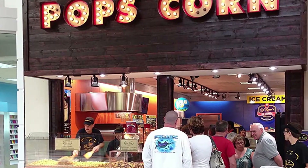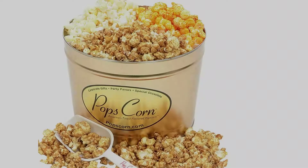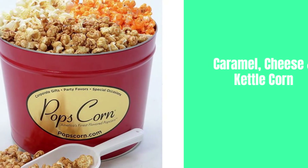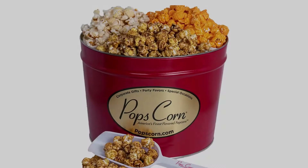Key features: Excellent and shiny outlook. Package contains a popcorn tin, scooper, and five popcorn eating bags. Combination of cheddar cheese and kettle corn. Capacity of 4.5 pounds of flavored popcorn. This package is suitable for giving as a gift or as a food package.